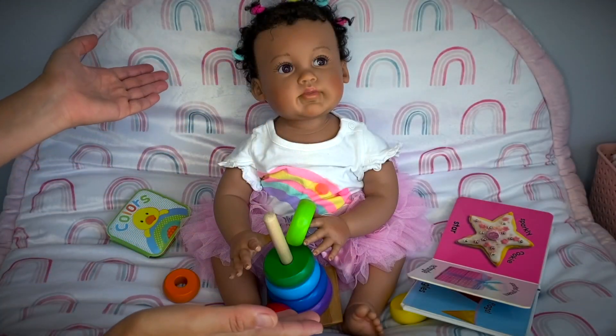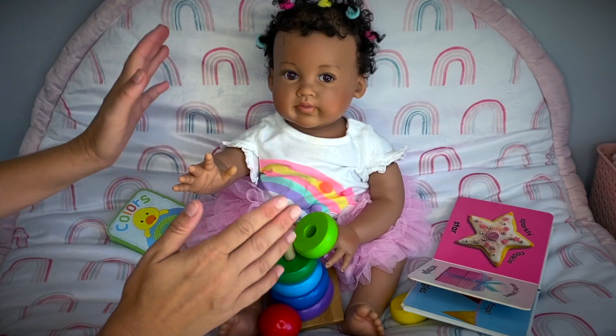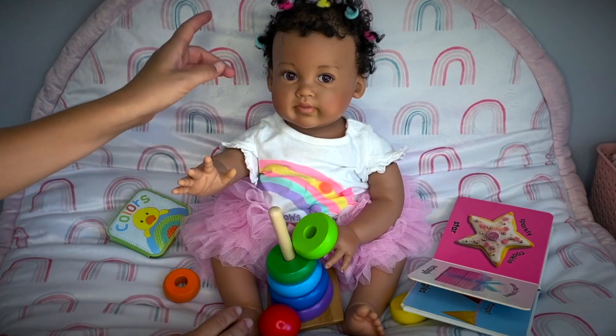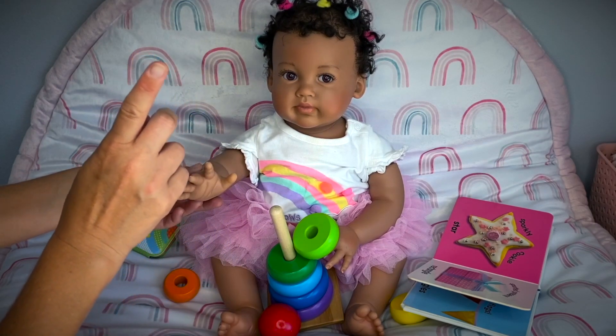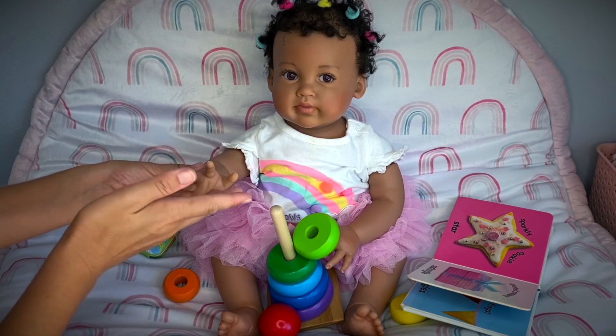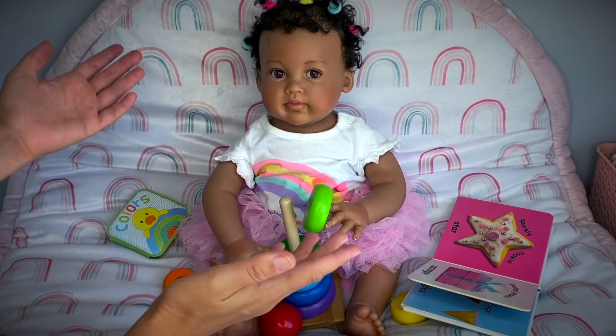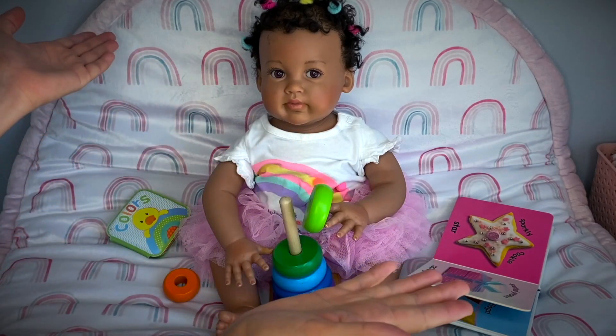Aloha friends and welcome back! I'm here with baby Ayla and today I wanted to change her into a different outfit, try to do something different with her hair, and I will give you a tip on how to treat your baby dolls if they get stained accidentally. So if you're excited about this video go ahead and give me a thumbs up and keep watching!